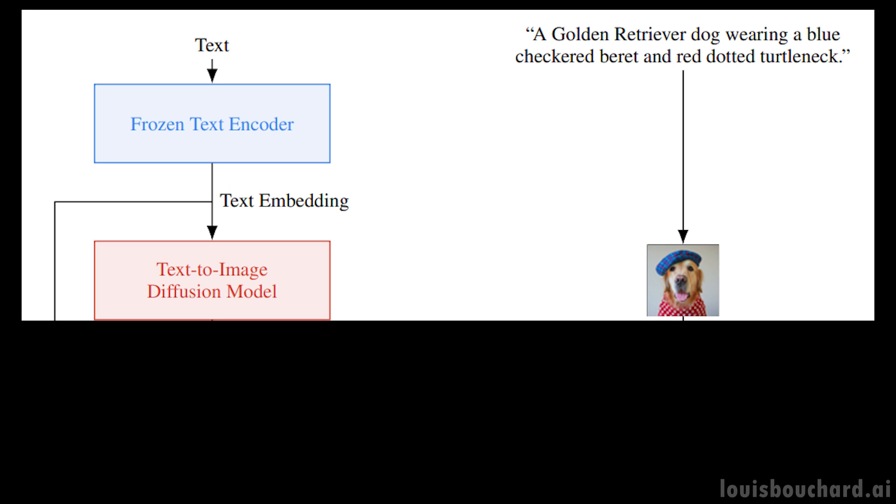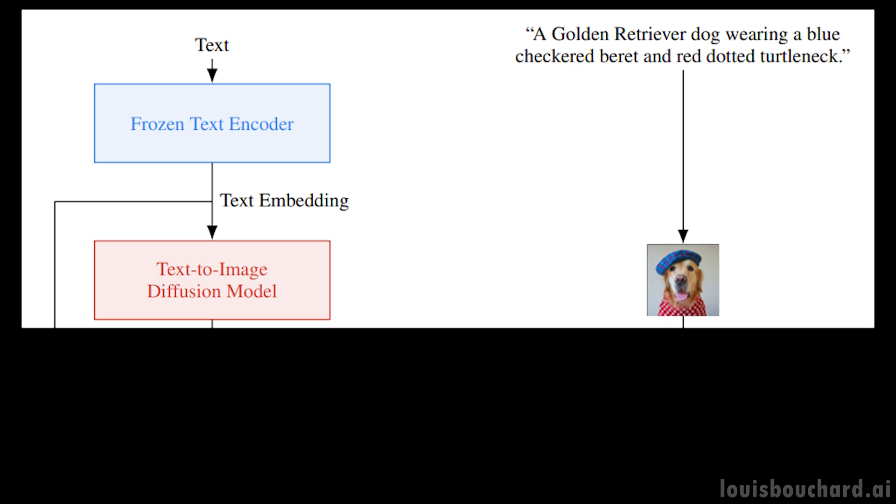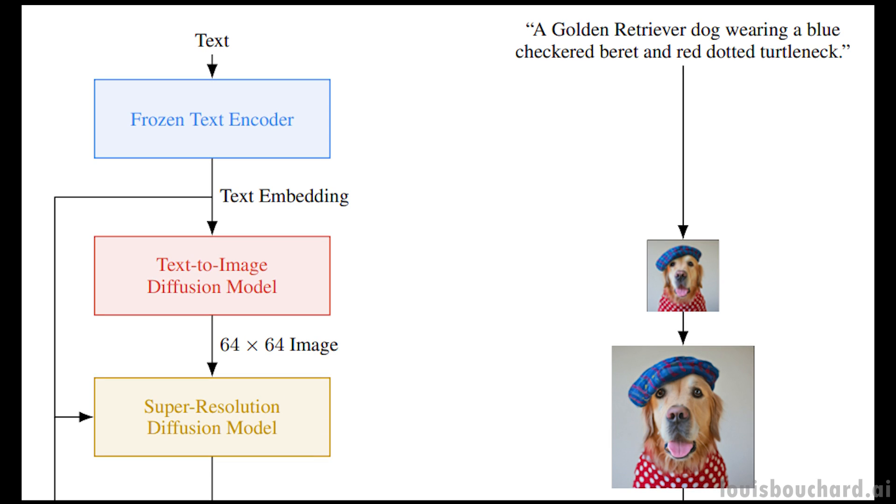But as you see here, it isn't as simple as it sounds. The image we just generated is a very small image, as a bigger image will require much more computation and a much bigger model, which are not viable. Instead, we first generate a photorealistic image using the diffusion model we just discussed, and then use other diffusion models to improve the quality of the image iteratively.